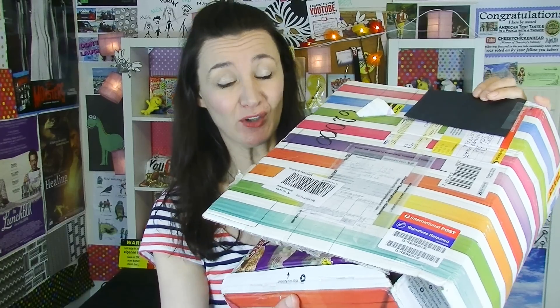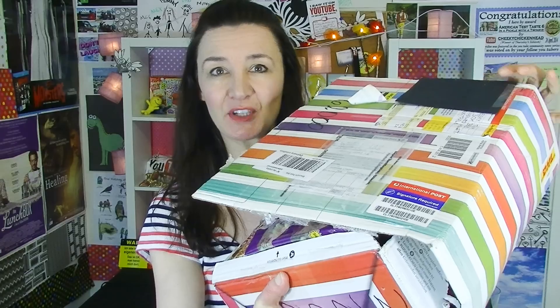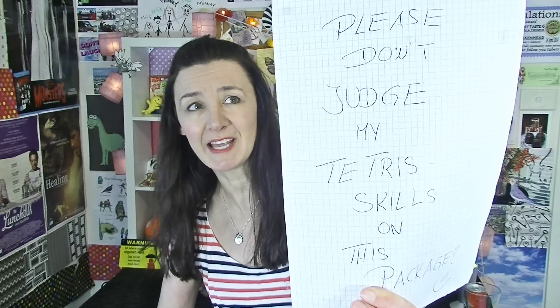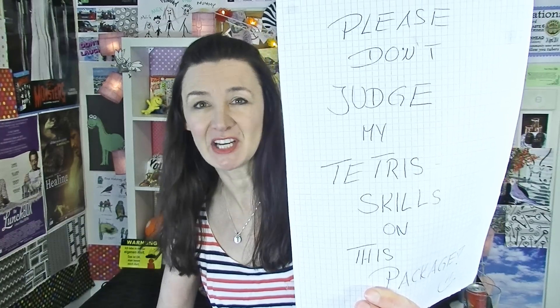Hi everyone and welcome to another taste test. I have a massive great big box of treats and stuff to try from Alex in Germany. Hi Alex, thank you so much. It's so heavy and there is so much stuff, I'm a little bit overwhelmed. Alex also sent me a letter and it says please don't judge me for my taster skills. Actually I think you did pretty well — I think that's amazing. Thank you so much. I love the letter. I actually love receiving letters as well as food.